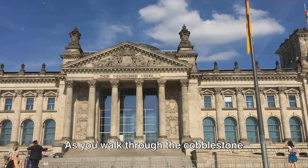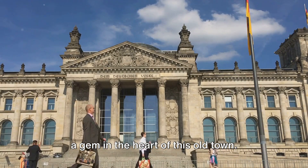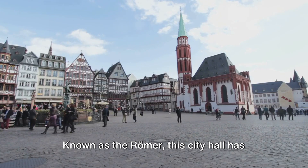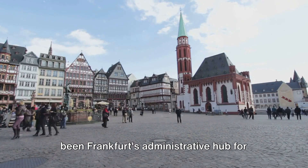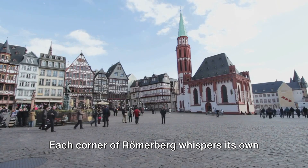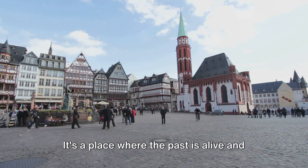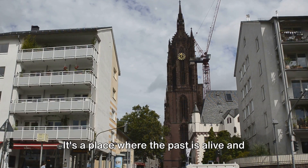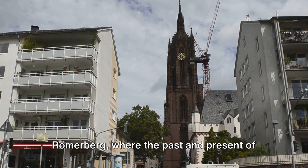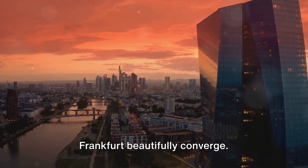As you walk through the cobblestone streets, you'll notice the old city hall, a gem in the heart of this old town. Known as the Römer, this city hall has been Frankfurt's administrative hub for over six centuries. Each corner of Römerberg whispers its own tale, each structure a page in Frankfurt's grand history book. It's a place where the past is alive and well, coexisting with the present — where the past and present of Frankfurt beautifully converge.